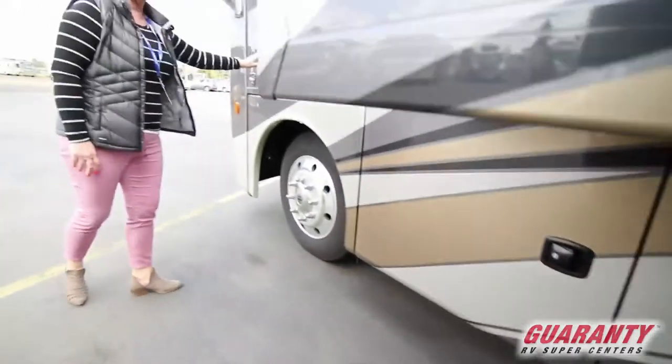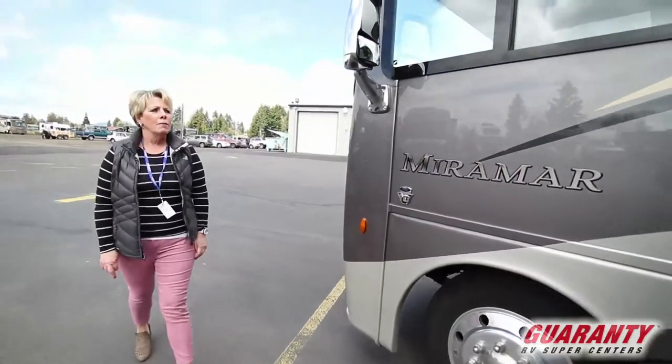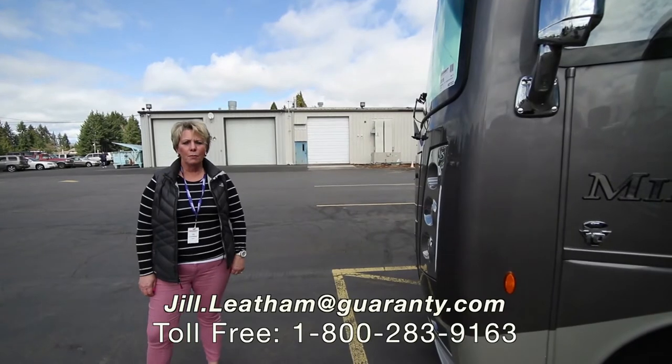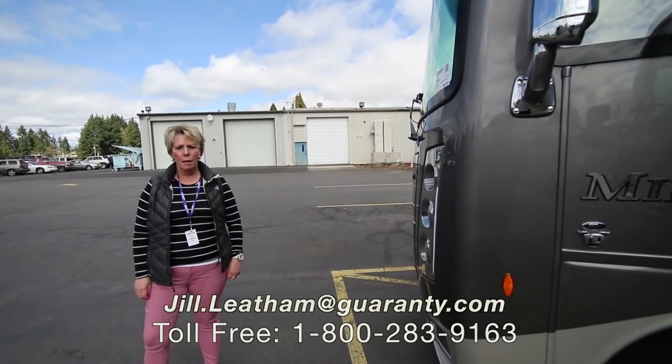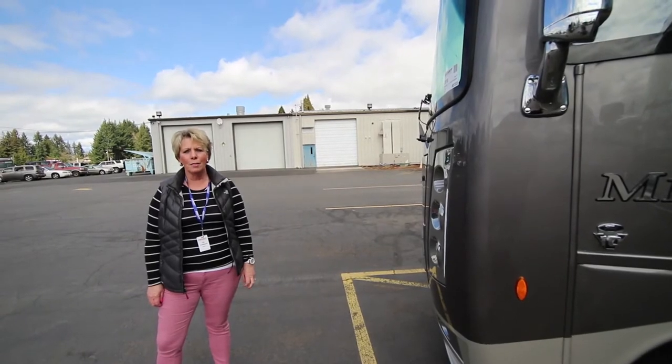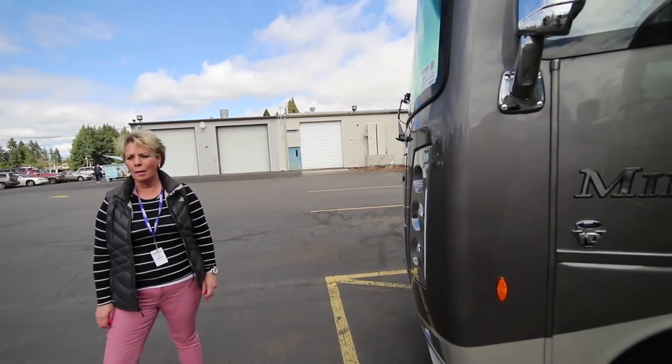Folks, this coach comes with full body paint. If you have any questions about this coach or any other coach that we have on the lot, please feel free to give me a call at the number you see below or my cell number, 541-505-0292. Thank you very much. Bye bye.